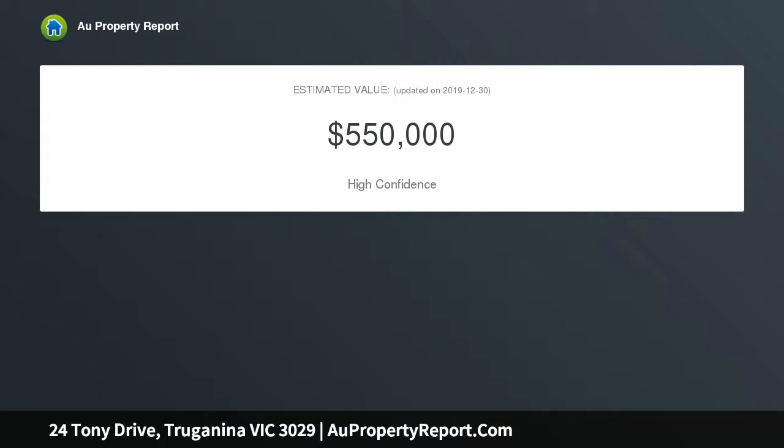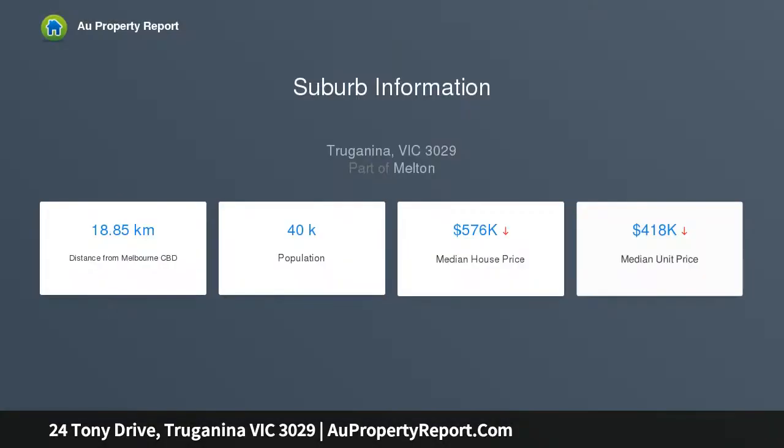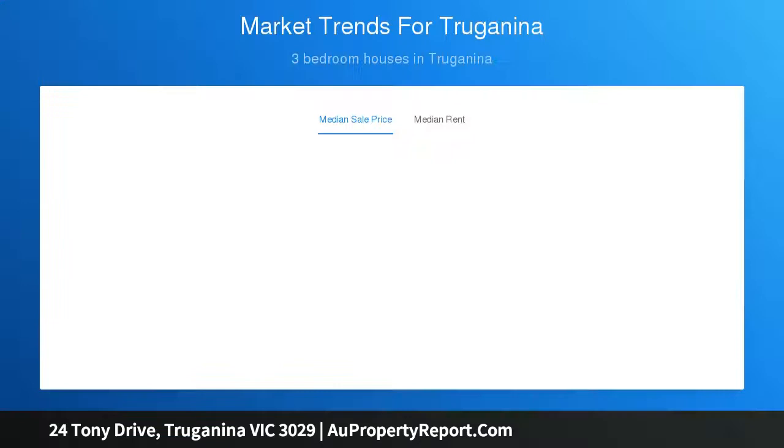Comprising three bedrooms — master with walk-in robe and ensuite, and two other bedrooms equipped with built-in robes. Open plan living area incorporates a modern kitchen with stainless steel appliances, ample workspace and storage, adjoining spacious dining and living area. The dining area opens up to a fantastic rear yard with an oversized gazebo which offers all-year entertaining.